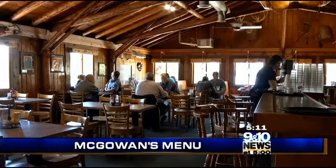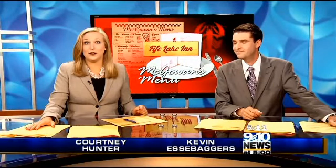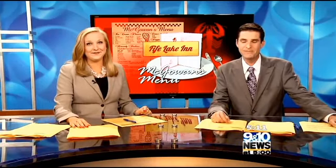For the last two years, the Fife Lake Inn has been building momentum under new ownership. And when tourists are pulling off U.S. 131 to visit the restaurant, you know whatever it is they're doing, it's working. What's the attraction? John McGowan visited to find out in this week's edition of McGowan's Menu.